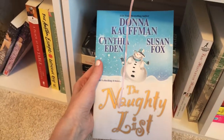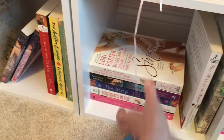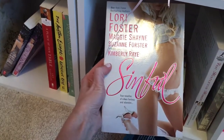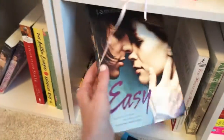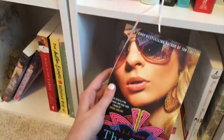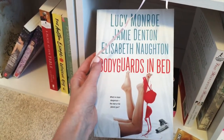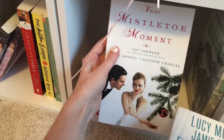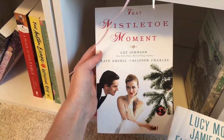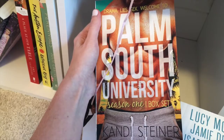The Naughty List by Donna Kauffman, Cynthia Eden, and Susan Fox. Ten Tiny Breaths by K.A. Tucker. Sinful by Lori Foster, Maggie Shayne, Suzanne Forster, and Kimberly Ray. Easy by Tammara Webber — I used to own the sequel but unhauled it because I didn't like it. The Strip by J.J. Salem. Bodyguards in Bed by Lucy Monroe, Jamie Denton, and Elizabeth Naughton. Guilty Pleasure by Laura Lee. That Mistletoe Moment by Kat Johnson, Kate Angell, and Alison Charles. And Palm South University Season 1 Box Set by Kandi Steiner.